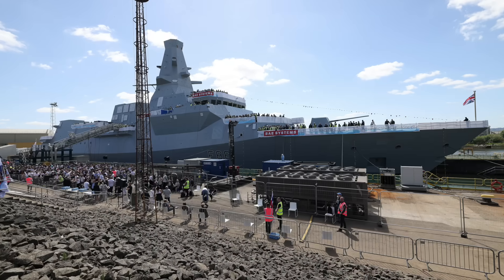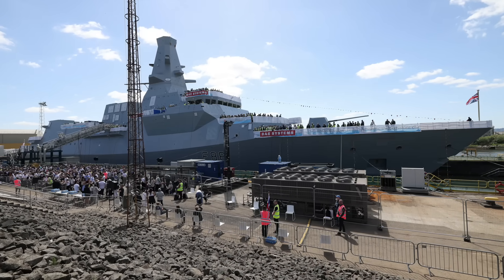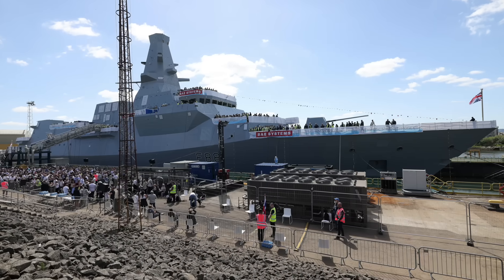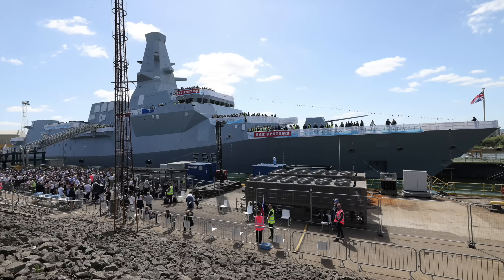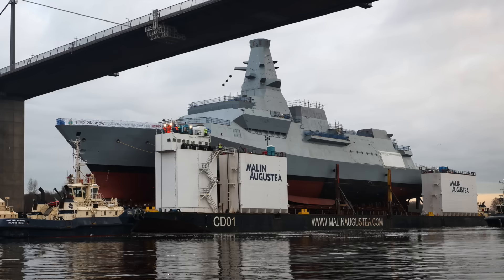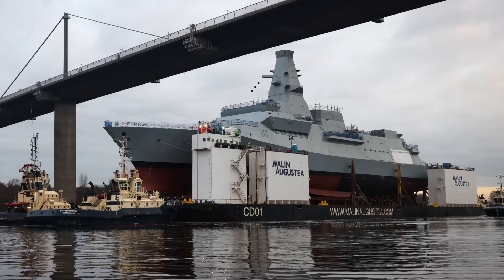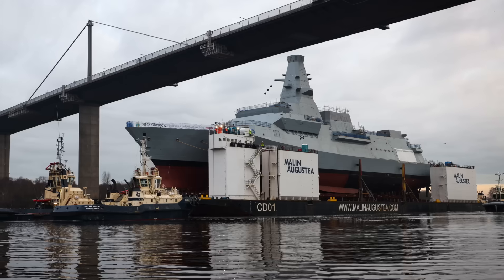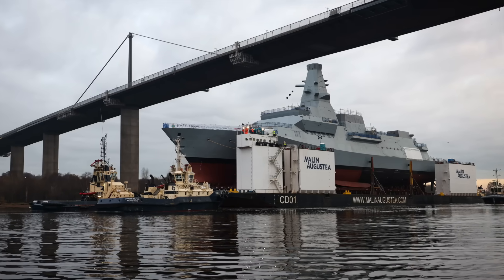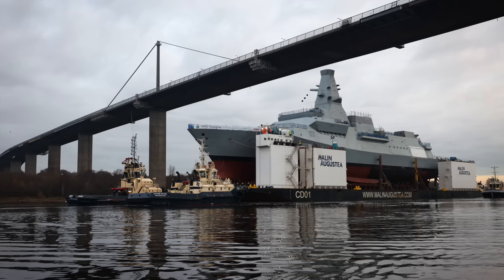Whilst both Australia and Norway chose the same parent design from BAE Systems, the path the Aussies have taken is completely different. The Hunter class frigate is a bespoke beast, heavily modified for Australian requirements, and that choice has created a whole host of challenges. So let's have a look at the Hunter program, its unique design, the serious troubles it's faced, and the massive strategic pivot the Royal Australian Navy has had to make because of it.